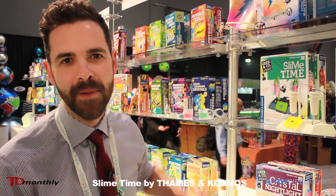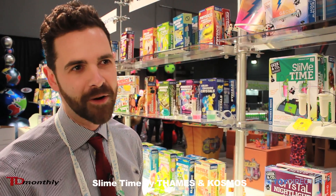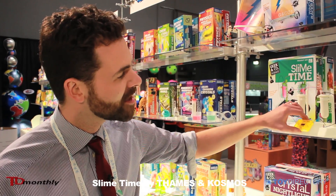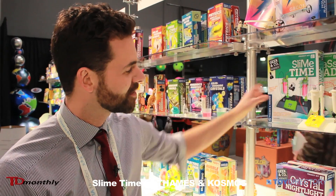Slime Time, which is a slime-powered clock. It uses an electric slime to power electrodes that then power a clock. It looks like this. This is just a prototype, but this is the final color.